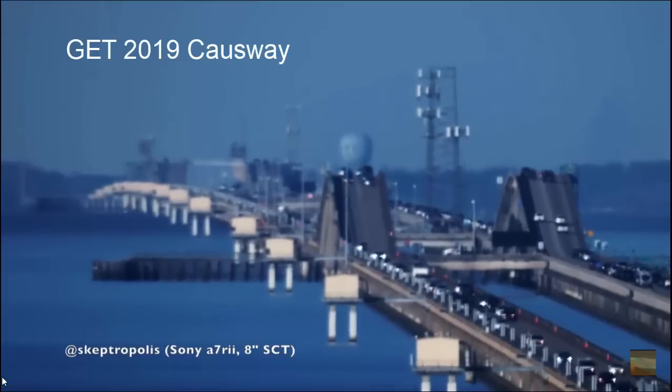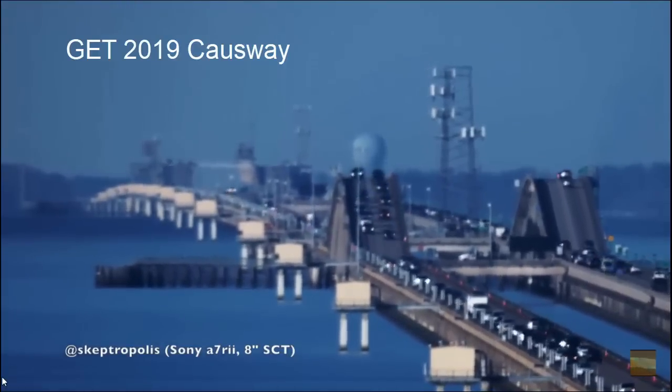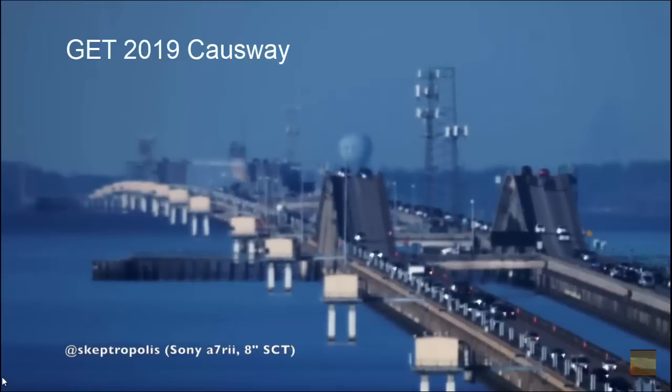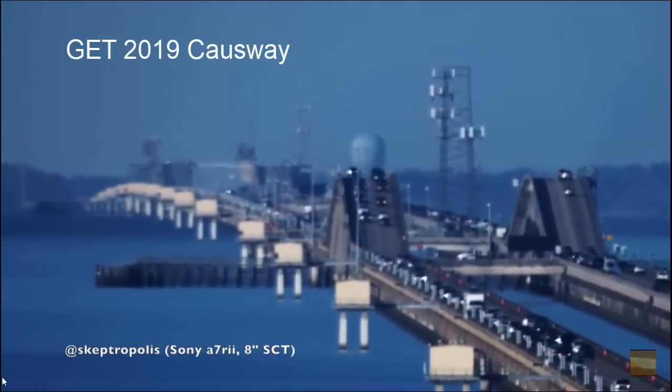Hey everybody, Peabrain here. Just a quick video on this. Anybody seen this video by Soundly? Much like his Lake Pontchartrain video with the pilings going over — well, this is also Lake Pontchartrain. I just went on this video called G.E.T. 2019 Causeway.